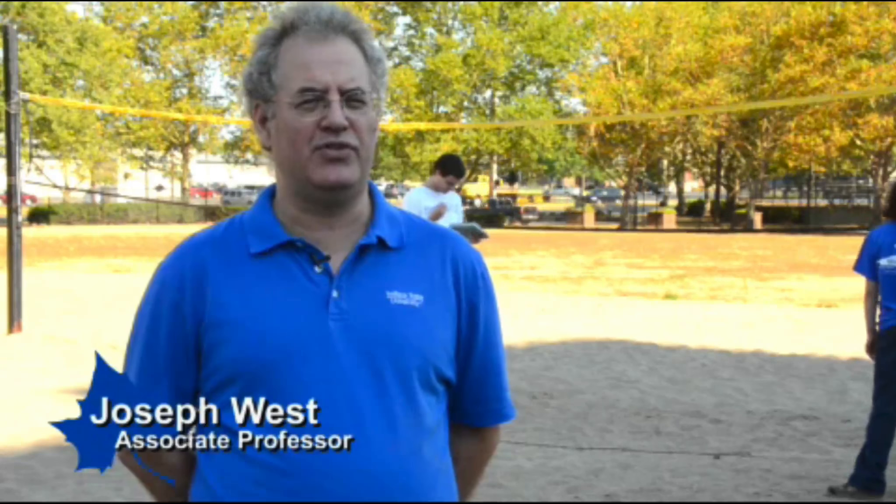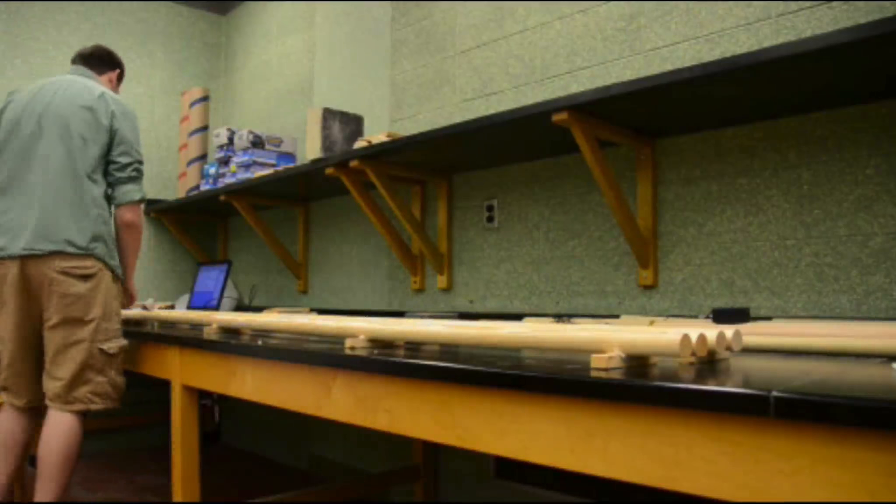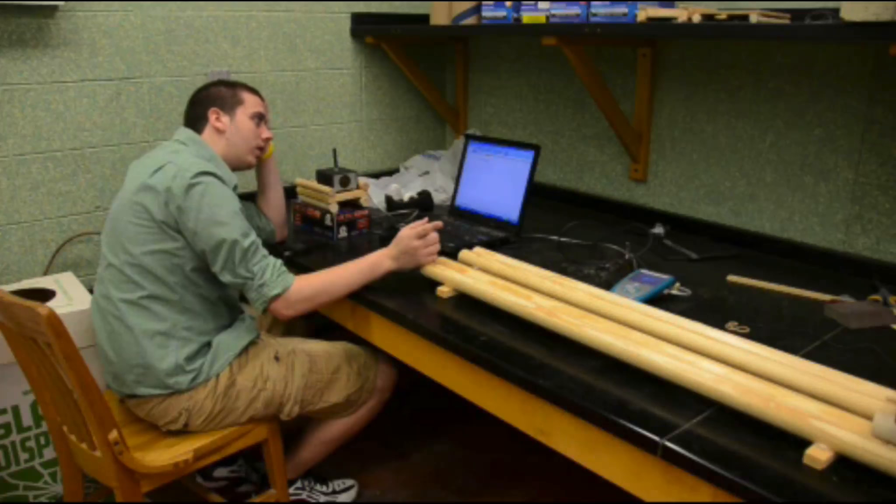The idea is actually built on a famous physics problem that we have our students do in introductory level courses, where you try to make a round spool move by wrapping thread around it. If you pull on the thread on the top, it's actually easier to move the spool than just dragging it along.